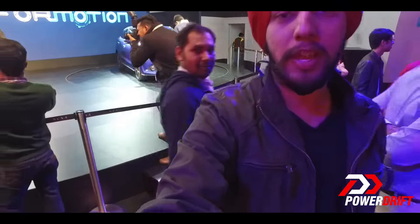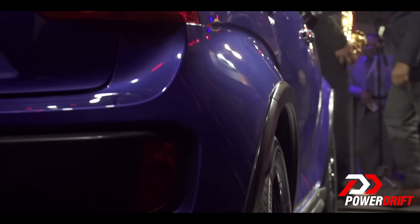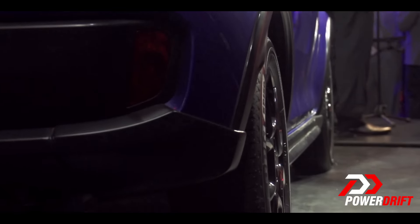Maruti is not declaring a price either, but this is going to be the smallest car on the Nexa chain of products, so it is likely going to be priced under the Baleno. Come Diwali, we will get to know — probably much before that also.